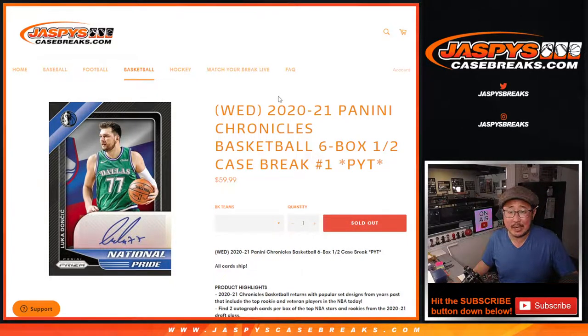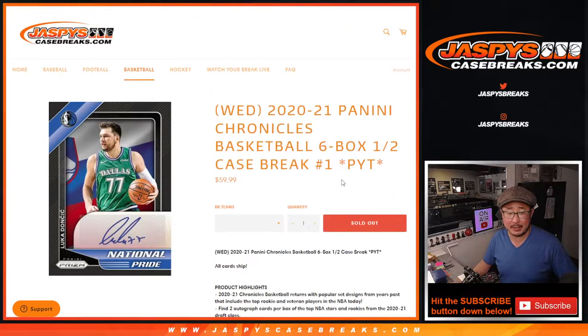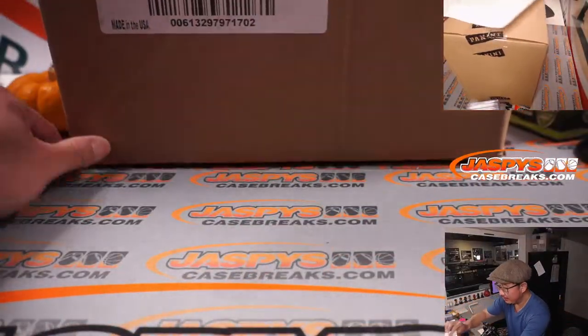Hi everyone, Joe for JazmysCaseBreaks.com coming at you with our first look at 2020-2021 Panini Chronicles Basketball. Six box, half case, pick your team number one. All cards ship. Big thanks to everybody here for getting in on it.